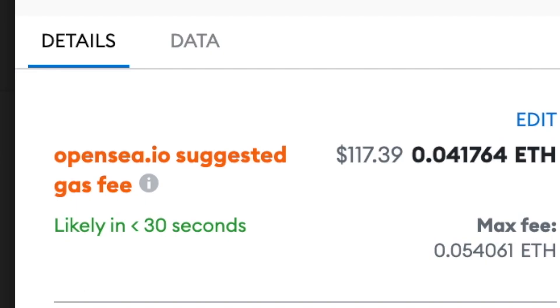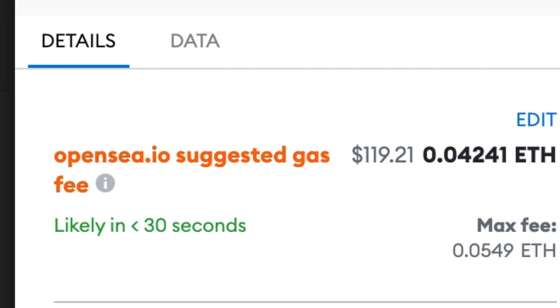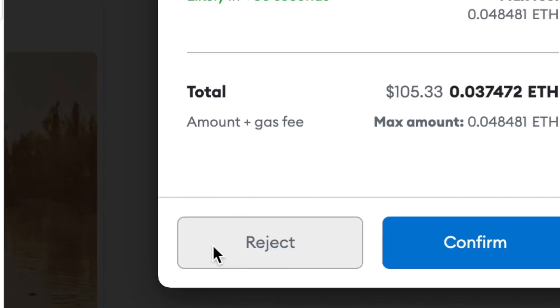This is the part where you actually have to pay a gas fee for setting up the wallet with OpenSea. It's a one-time fee. And what is the fee? About $120. So that's a lot — I'll just come back later.